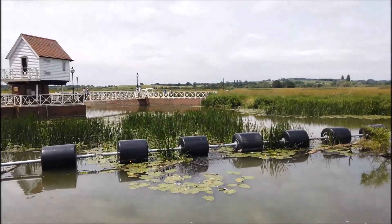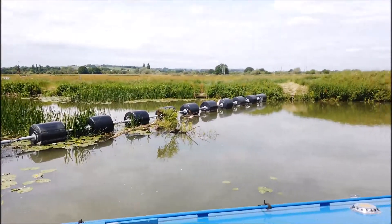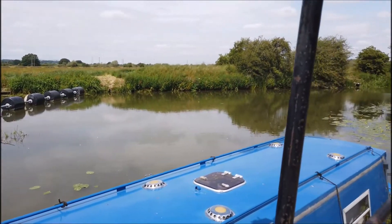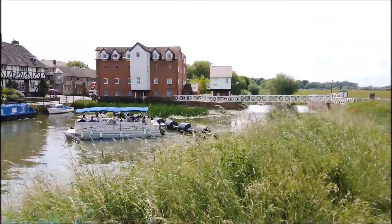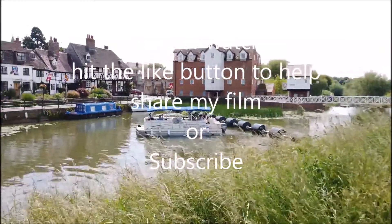Of course, the River Avon's just a very short walk away with the mill. Nice walks around there. It's a pretty place to visit.